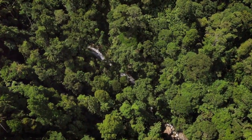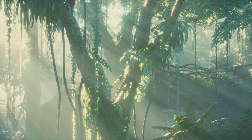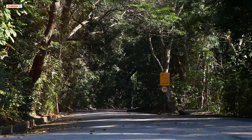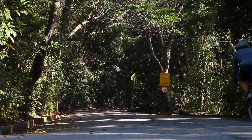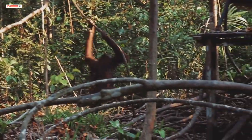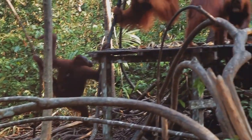A jewel in Borneo's crown. Introducing the Rainforest Discovery Center. Nestled in the heart of Borneo lies a gateway to a world of wonder. This is the Rainforest Discovery Center, a haven for nature lovers and a beacon of conservation. Situated just 23 kilometers from Sandakan, it is easily accessible yet feels worlds away. RDC is also a stone's throw from the Sepaloc Orangutan Rehabilitation Center, making it the perfect addition to any Borneo adventure.